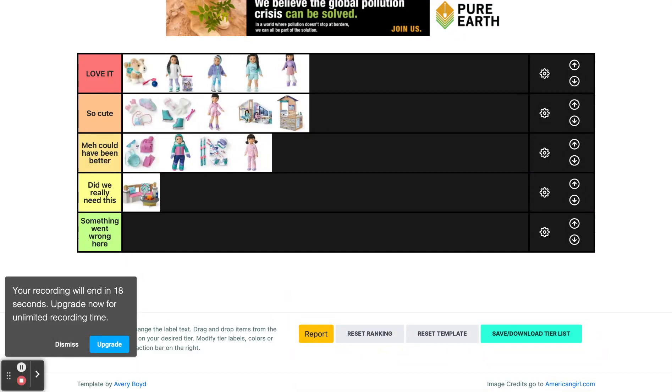So thank you all for listening as I ranked Corinne and Gwen's collection. I actually really like her collection so there's not a lot near the bottom. Feel free to share your opinions in the comments and I'll see you later. Bye!